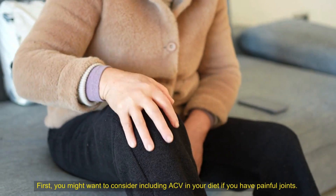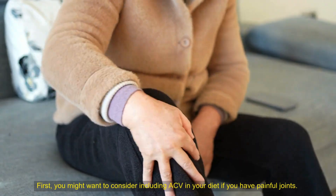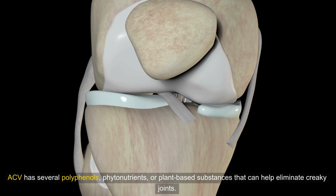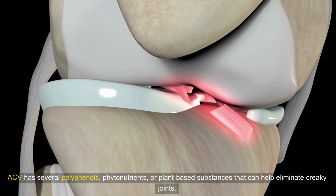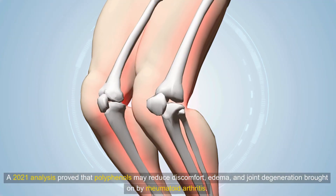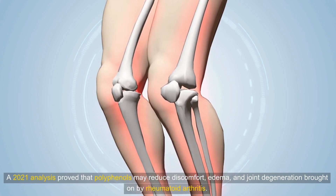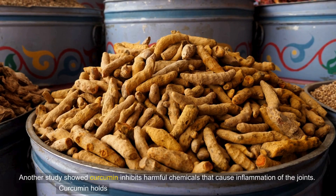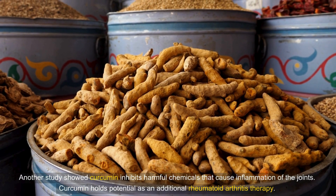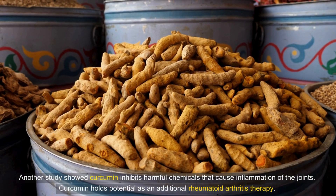You might want to consider including ACV in your diet if you have painful joints. ACV has several polyphenols and phytonutrients — plant-based substances that can help eliminate creaky joints. A 2021 analysis proved that polyphenols may reduce discomfort, edema, and joint degeneration brought on by rheumatoid arthritis. Another study showed curcumin inhibits harmful chemicals that cause inflammation of the joints, holding potential as an additional rheumatoid arthritis therapy.